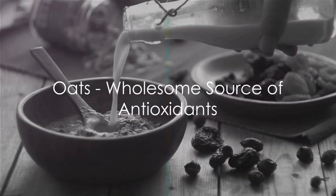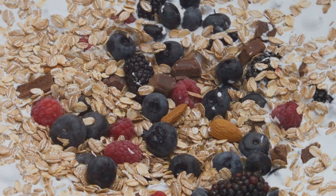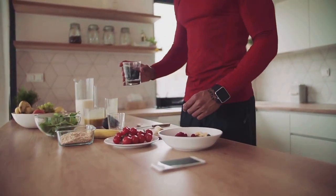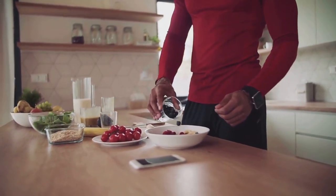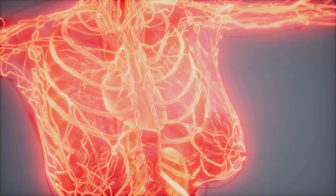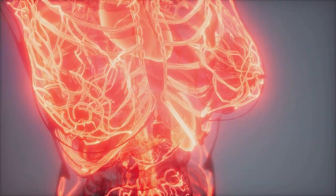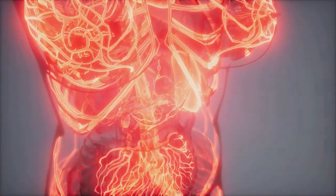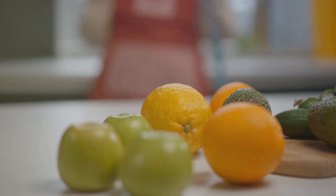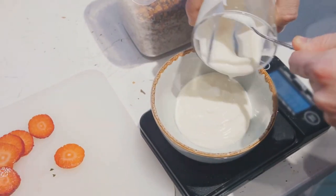Let's move on to oats, a wholesome source of antioxidants. Oats are a breakfast favorite, and for good reason. They are high in antioxidants, particularly avenanthramides, which are unique to oats. These antioxidants are known for their anti-inflammatory effects, helping to lower blood pressure levels by increasing the production of nitric oxide, a gas molecule that helps dilate blood vessels and leads to better blood flow. Eating oats can lower cholesterol levels, improve blood sugar control, and reduce heart disease risk. They contain beta-glucan, a type of soluble fiber that reduces LDL and total cholesterol levels and promotes the growth of good bacteria in the digestive tract, contributing to a healthy gut.